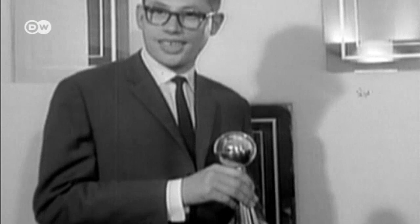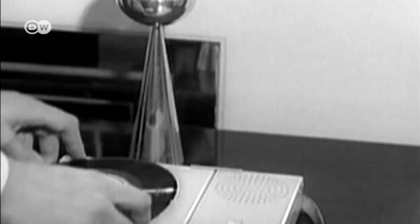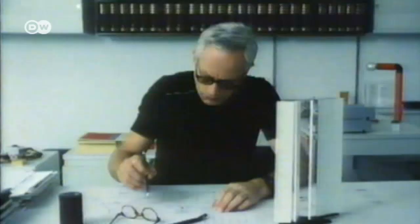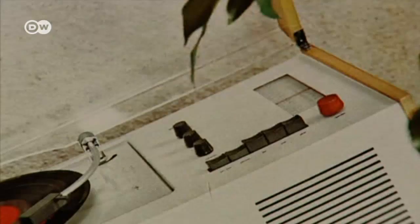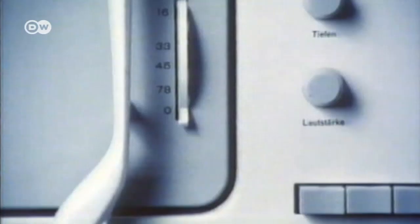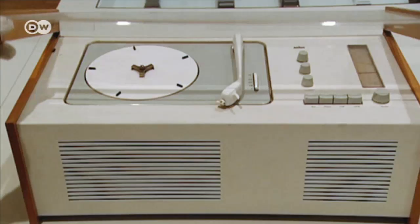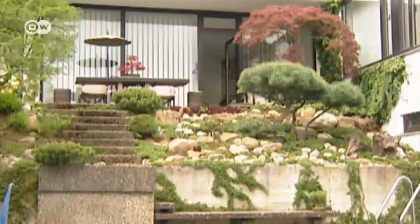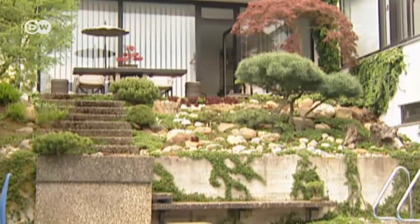Dieter Rams began working at the electric appliance manufacturer Brown in the mid-50s. He quickly found success with his first designs. Soon after, he was heading the design team. The SK4 record player from 1956 became an instant classic. Rams created a new design language, and not just for his clients, Brown and the furniture maker Witzel. Decades later, designers from Apple invoked Rams' aesthetic.